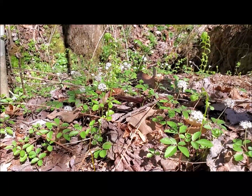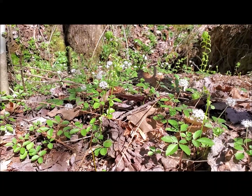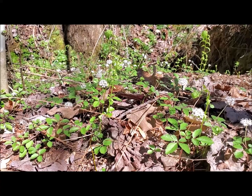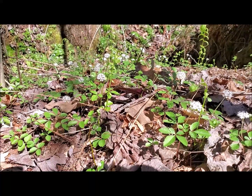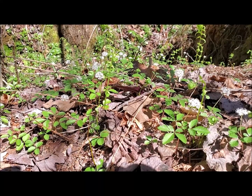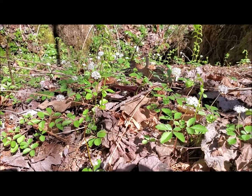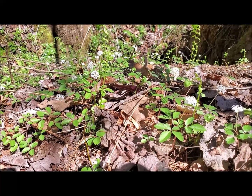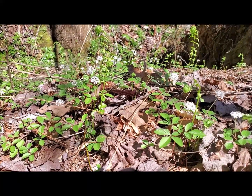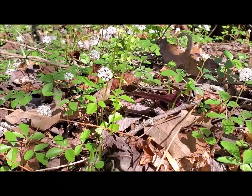This little plant is dwarf ginseng, Panax trifolius. Not only does it not occur in Nelson County, but it occurs in none of the three counties around Nelson. So this would almost be a disjunct population — on the borderline of being rare. Let's see if I can get a closer look at this for you.